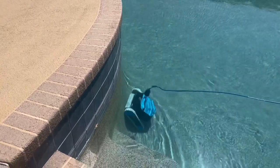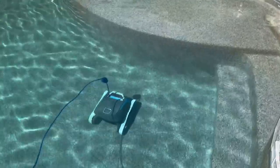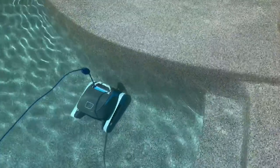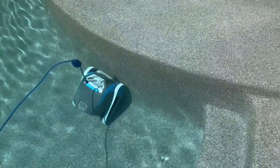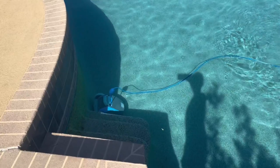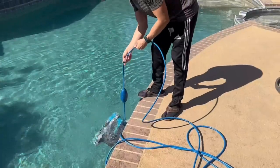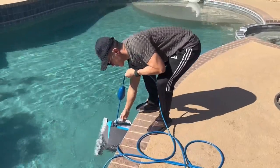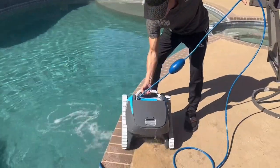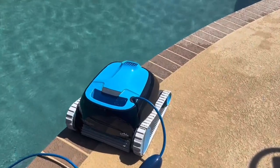In my test, the Nautilus CC is able to climb the wall and reach my water line, cleaning on the wall and the water line. I have not seen this feature on a lot of pool cleaners, even higher premium ones — this is a premium feature. The Escape goes up midway and then comes back down, which is very normal. If you want wall climbing capabilities and water line cleaning, you would have to pay for the high premium ones. So it's very normal for the Escape to go midway and come back down. The Escape does a great job cleaning the pool floor, so it's really up to you.